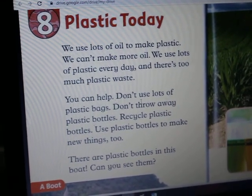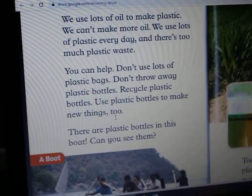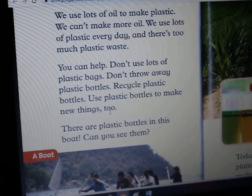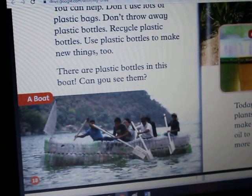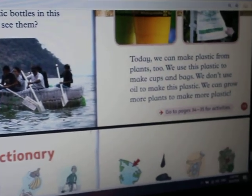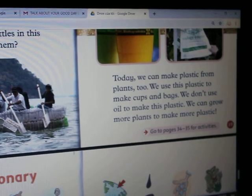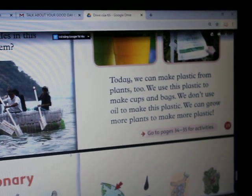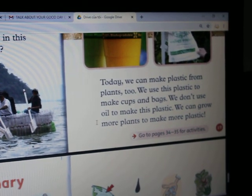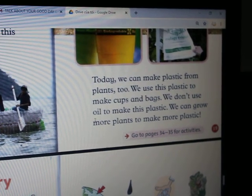You can help. Don't use lots of plastic bags. Don't throw away plastic bottles. Recycle plastic bottles. Use plastic bottles to make new things. There are plastic bottles in this boat — can you see them? Today, we can make plastic from plants too. We use this plastic to make cups and bags. We don't use oil to make this plastic. You can grow more plants to make more plastic.